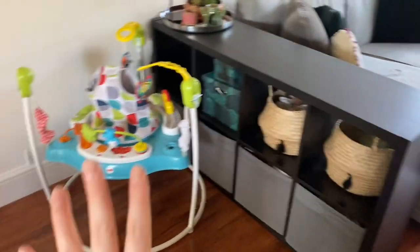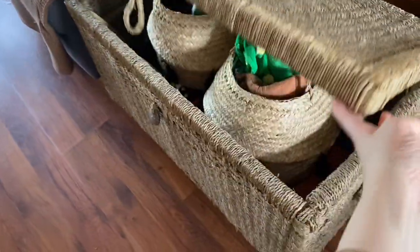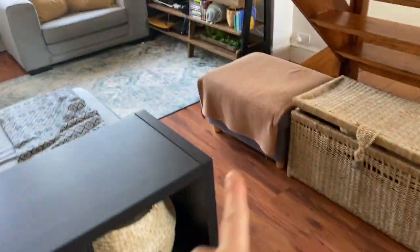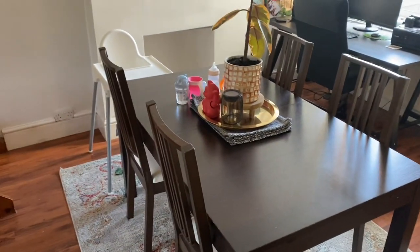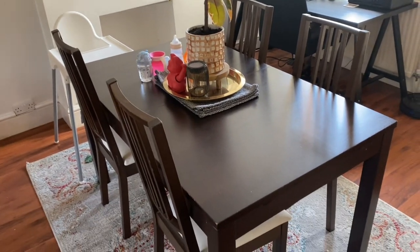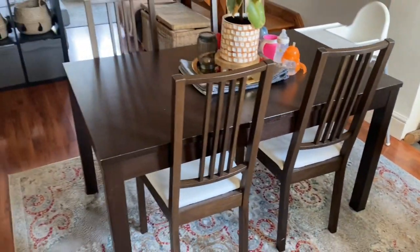We're going to keep the IKEA unit for now because it's brilliant for storage. Under the stairs is full of Otis's toys which is amazing, so we'll probably keep that. We're going to replace the pouffe with something else. The table and chairs I bought off Facebook about six years ago — it's gross and needs replacing, but we'll pick something up on Facebook when we see it.